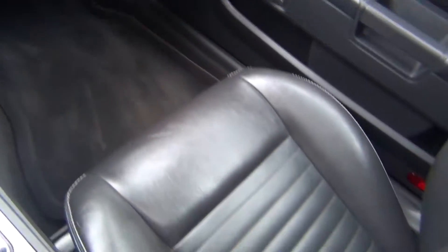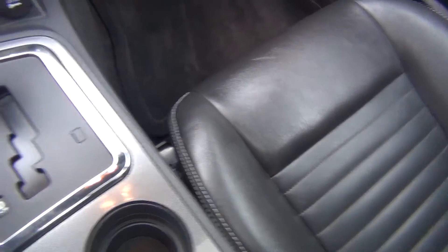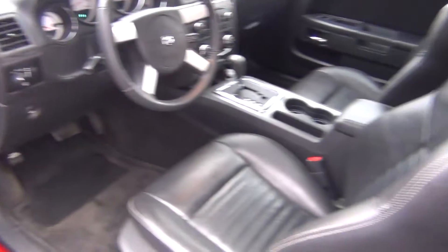Very clean interior. It's never been smoked in — there's no animal hair, no odors whatsoever. I do not smoke and I cannot stand the smell of smoke, so I know immediately if a vehicle has been smoked in or had animals in it. Here's your sunroof.